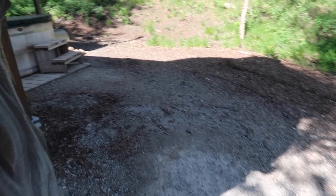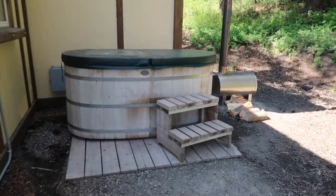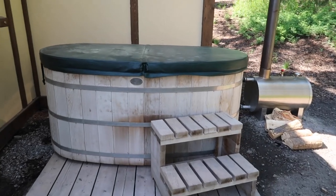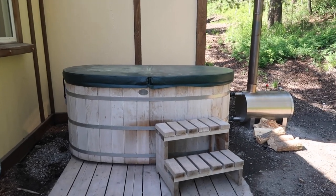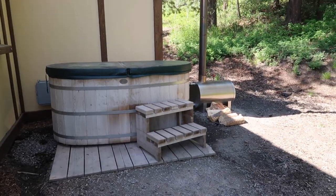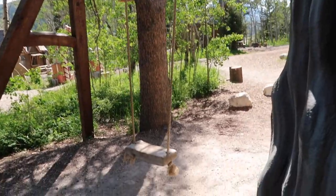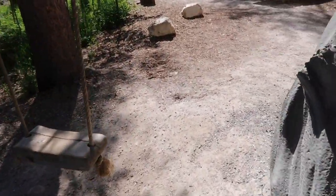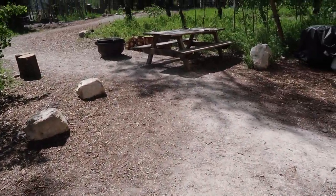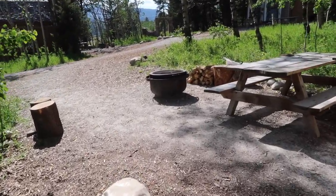Around back there is a wood-fired hot tub and this was so relaxing. I often got a coffee in the morning and came in here and enjoyed the view of the mountains. You do need to heat the fireplace up yourself and fill the hot tub, but it was so amazing and relaxing to stay in.